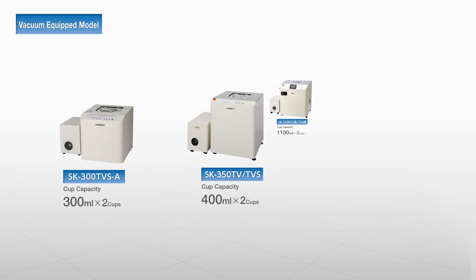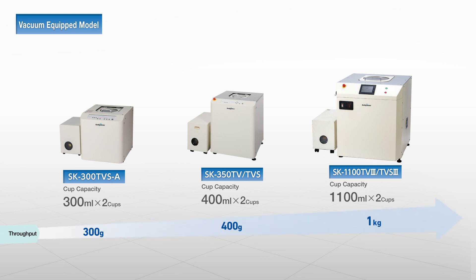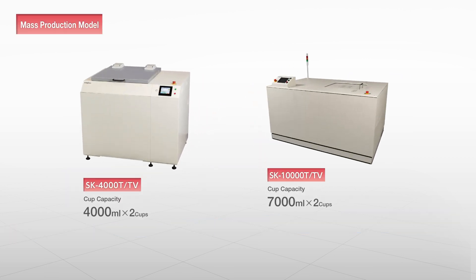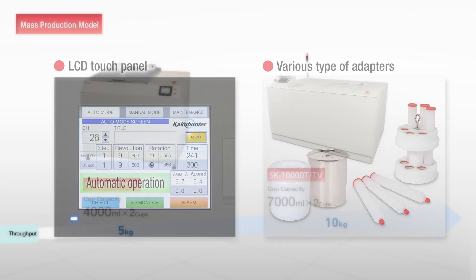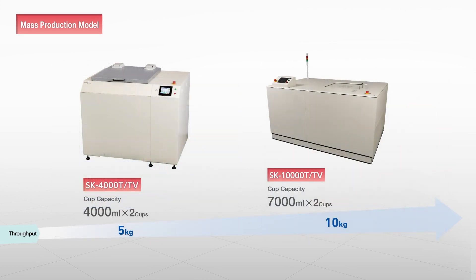Vacuum pump-equipped models can even easily solve the conventional problems of micro-bubbles and managing highly viscous materials with thixotropy. In addition to our existing line-up of products for R&D and small-scale production, we are expanding our line-up to include models for mass production. These mass production models are able to meet the specific demands of customers by providing various safety measures and specialized containers.